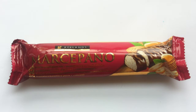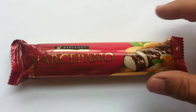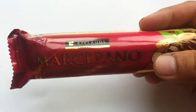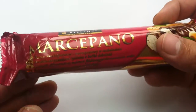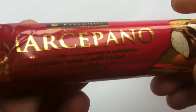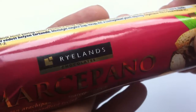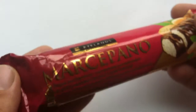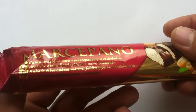Hey guys, Jeff here with a review for you. We've got the Marzipano today on Walking the Candy Aisle — Rylan's Marzipano. Rylan's chocolate. I know I don't like to go too deep into the house brands, but I'm pretty sure that Rylan's is one of the Tesco house brands. Tesco is a pretty big, well-known grocery chain that is all over Europe.